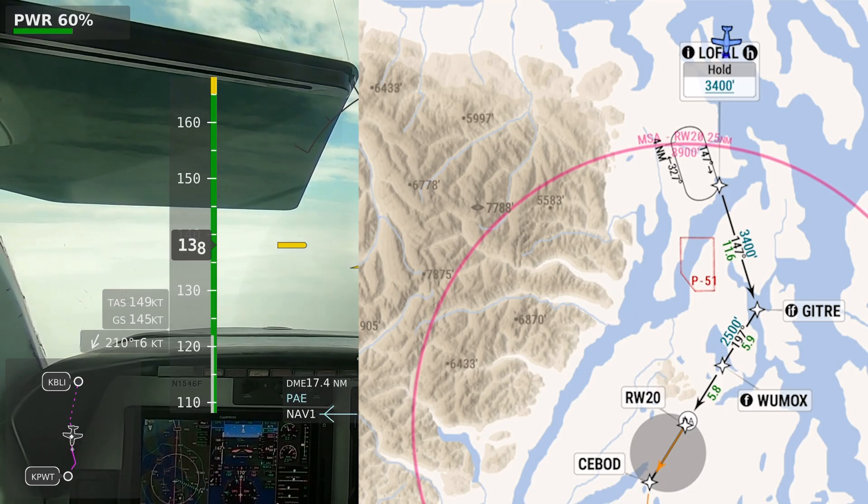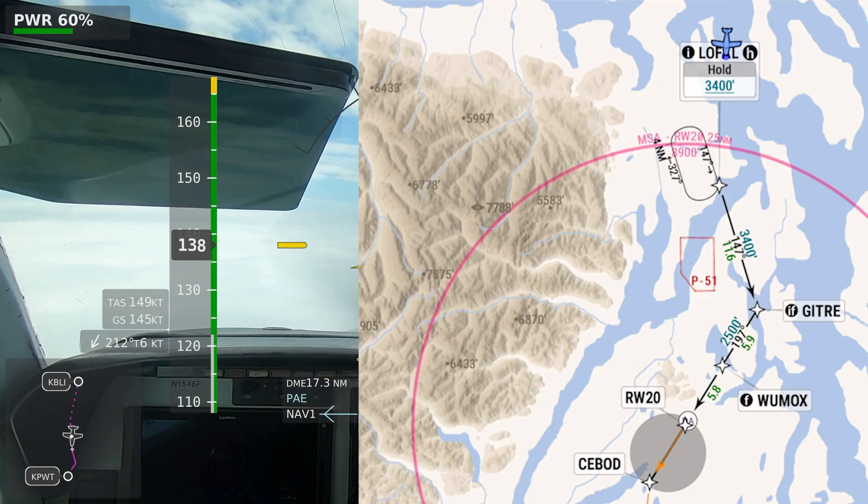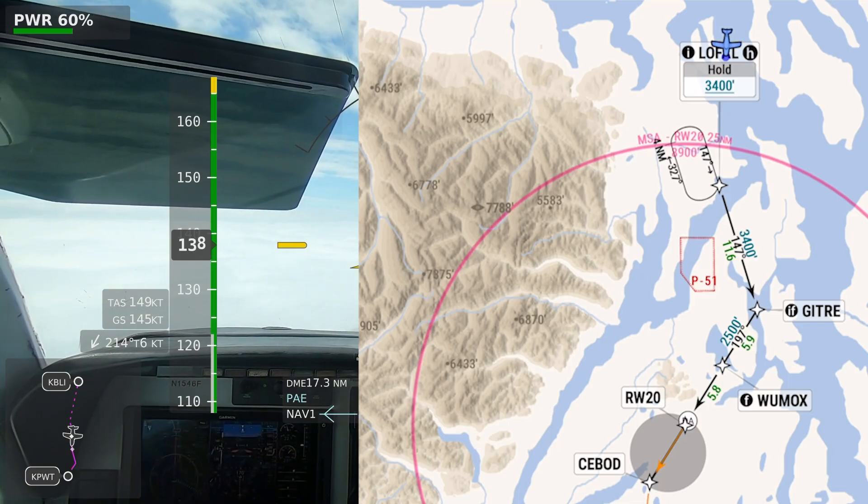A little lower than the charted altitude, but ATC has cleared us to that altitude.